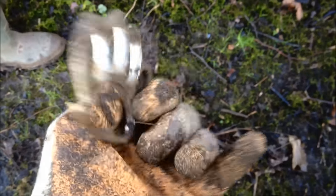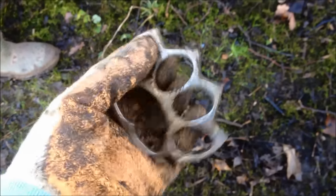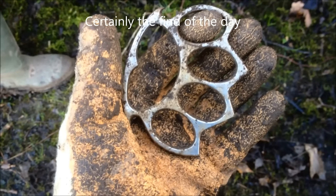Quite an unusual find that one — not one of my own, one of my friends who's just dug that one up. Quite a hefty knuckle duster. Somebody would be disappointed that they lost that, I'm sure. Hell of a find. On to the next.